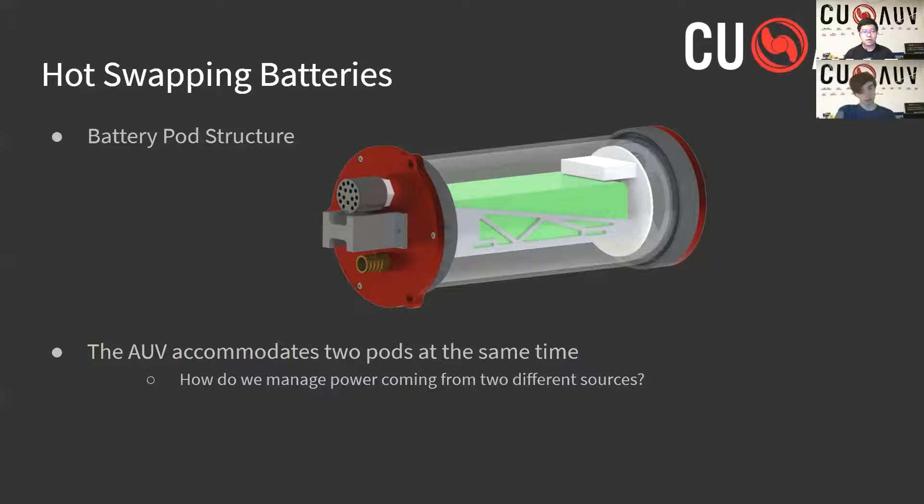Another key feature employing the use of these pods is the hot-swap feature, which is managed by the merge board. The merge board is able to read the voltages from the two connected batteries and takes the battery with the highest remaining voltage to draw power from. This enables us to hot-swap batteries. In other words, if one of the two batteries is reaching a low level, we can safely unplug it and immediately swap in a charged one without interrupting the power source to the AUV, since it would be drawing power from the second battery. This is especially important at competition, since we minimize the amount of downtime attributed to battery and power management.